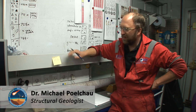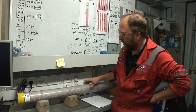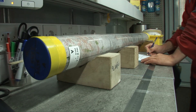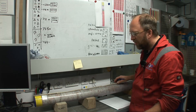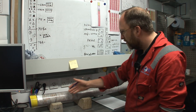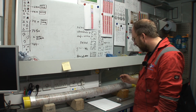We're in the visual core description lab and I've just received a new core from the curator. I start looking at it and have to figure out what type of lithology we have here — if it's a granite, for example. Then I start looking through it, trying to figure out where the core damage is, core fractures — I might be able to see some open fractures.